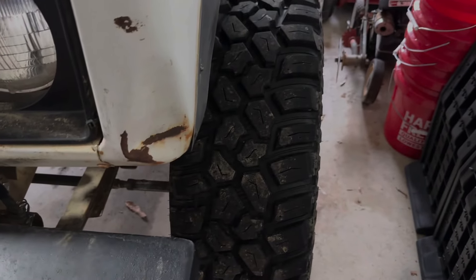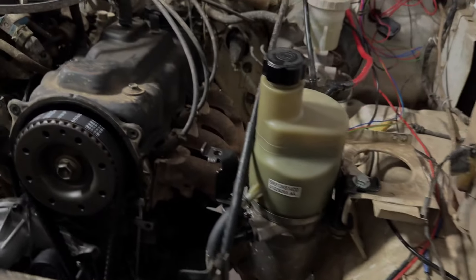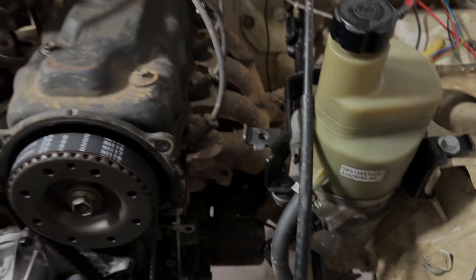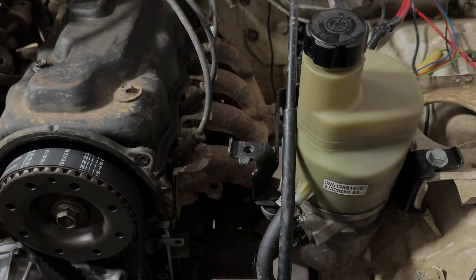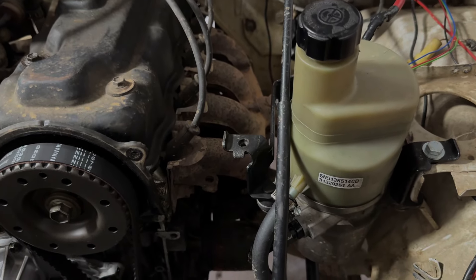If you're going to run bigger tires, especially ones that are wide — full 12.5-inch wide tires — you're going to need power steering. I tried it for a little bit with just the manual steering and it was nearly impossible off-road. It was so difficult to crawl through terrain, just stalling a bunch, and it made things so much more difficult.